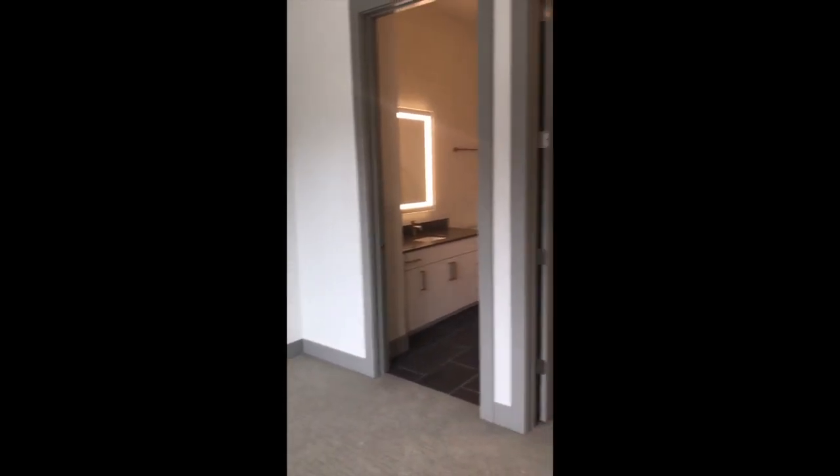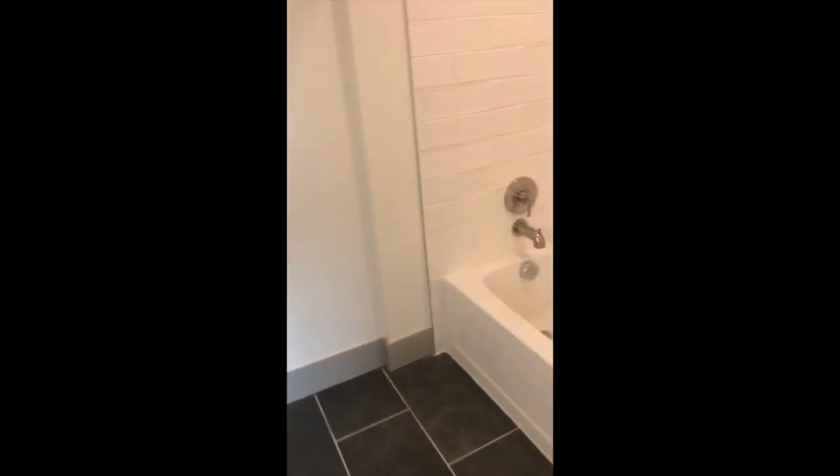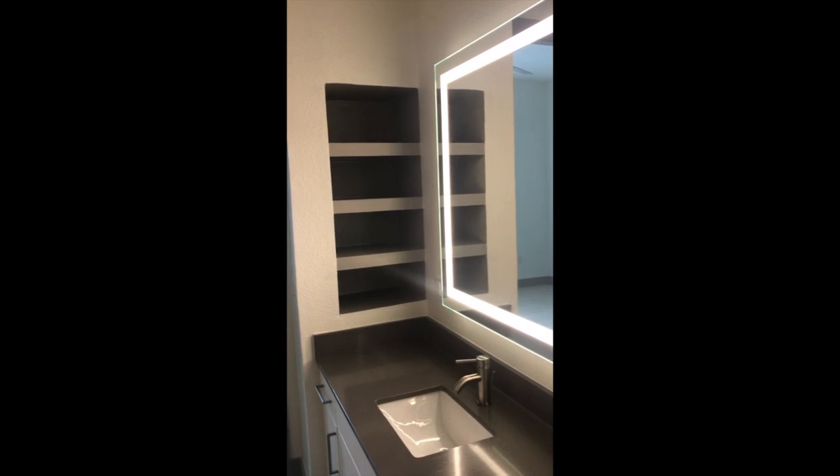Over here we have the master bedroom. The master closet has coat hangers, which are super useful. In the master bath, there's a mirror with tons of storage, a tub, a rainfall showerhead, and some added shelves.